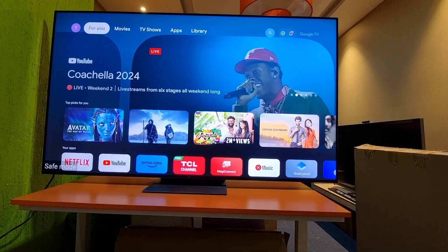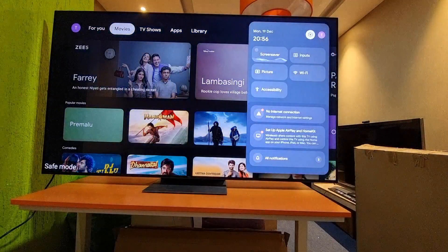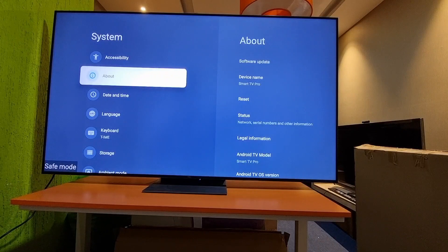I will show step by step how we can exit from this safe mode. For that, you have to go to TV settings, then go to System, and then About.